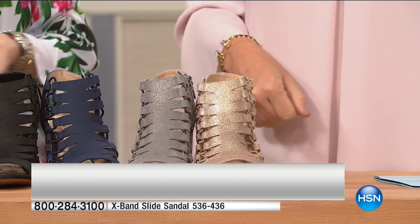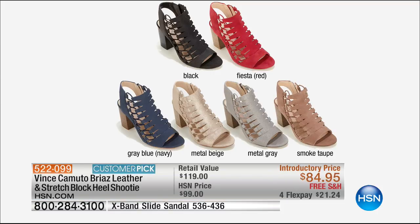The Fiesta Red is my go-to in the city — I wear this with everything. Really cute, whether it's a nice work dress or a work pant.